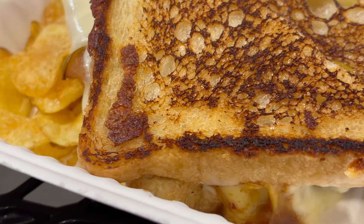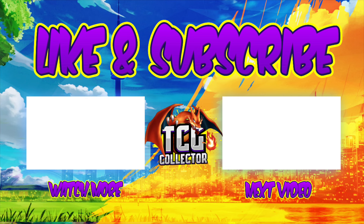Subscribe if you want to — it goes a long way. Thank you guys so much for checking out the video. I'll see you guys in another one. Peace out.